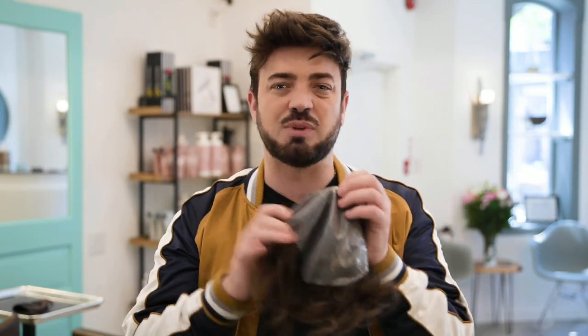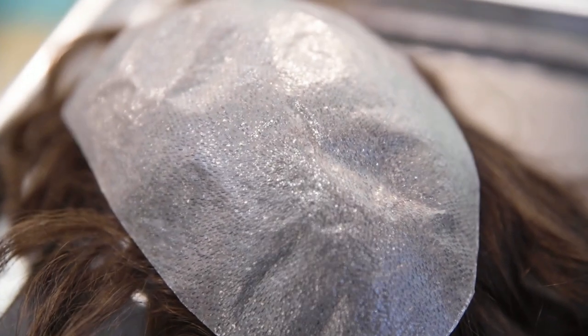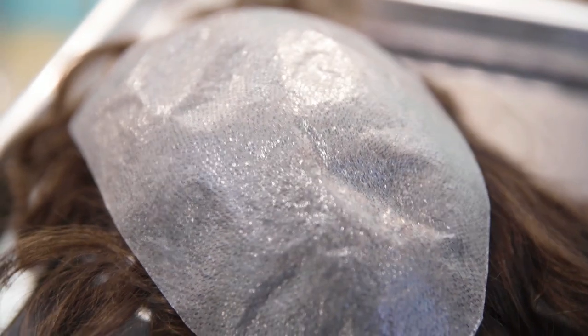Moving on to system number three — my favorite, and the one I'm wearing right now. System number three is a thin skin. This is even thinner than the previous, so we'd call it super thin skin, or you can even get the ultra thin skin. Durability-wise, unlike the first two which last longer — we'd say about three to four weeks on your head — this probably doesn't last as long.